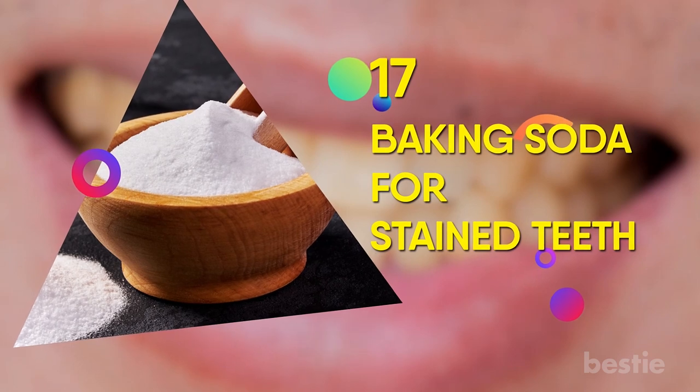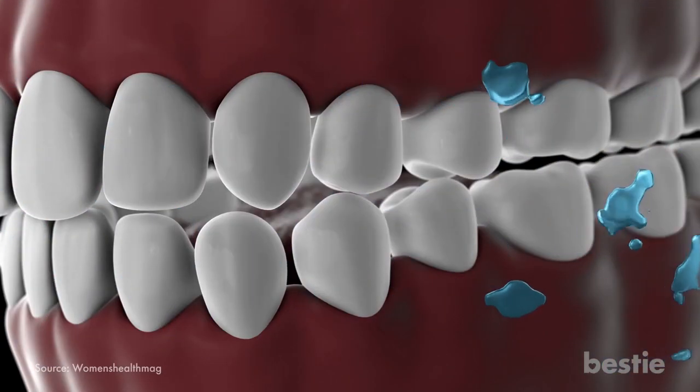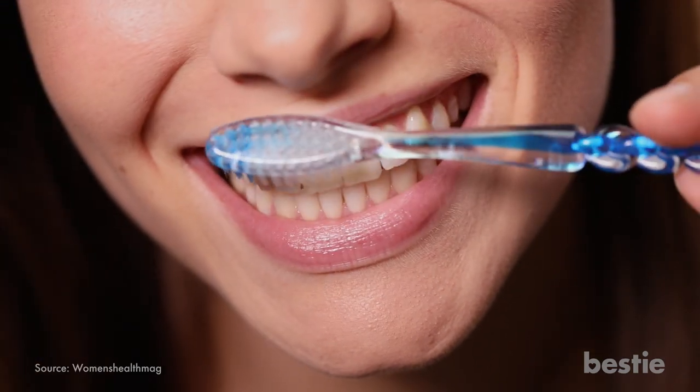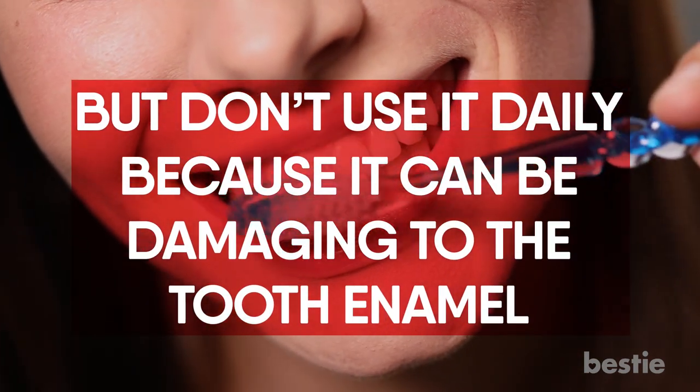17. Baking Soda for Stained Teeth. Baking soda polishes teeth and removes stains naturally. Mix three teaspoons of baking soda with one teaspoon of water to form a paste and use it instead of your regular toothpaste. But don't use it daily because it can be damaging to the tooth enamel.